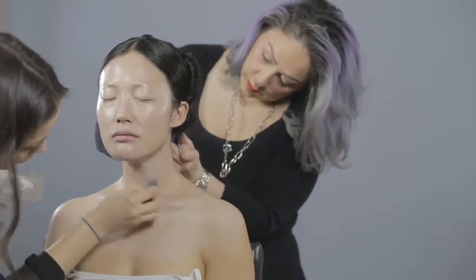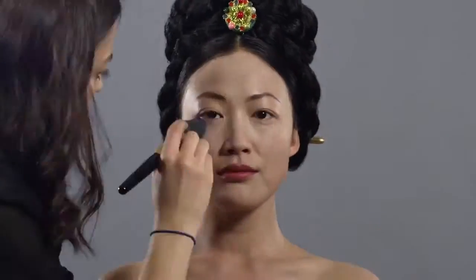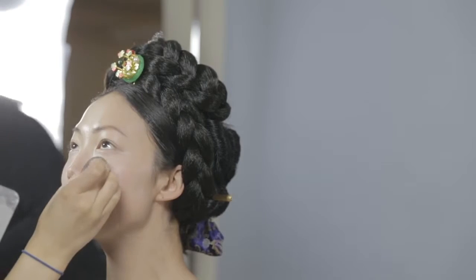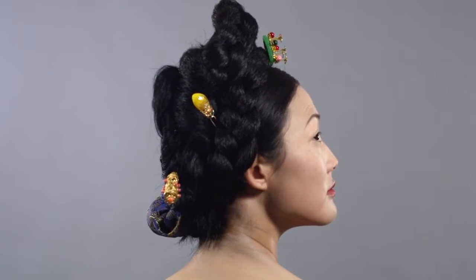For our model, we painted her skin about four or five shades lighter than she actually is to recreate that 1910 beauty look. Then I powdered her so she's not shiny, because that also was a thing. Right now we all like that glowy skin look, but back in those days, skin should be very powdery, pale, and matte.